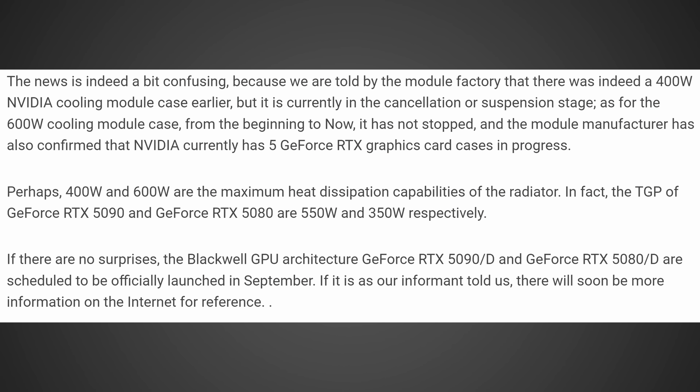This might just be the biggest update we've had for the RTX 50 series thus far, as there's some information pointing towards a major, major thing happening this month. Let's take a look at where this originated from over on BenchLife, where they had this to say about the RTX 5090 and 5080.